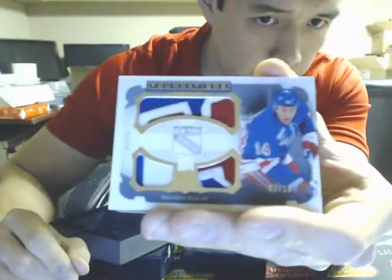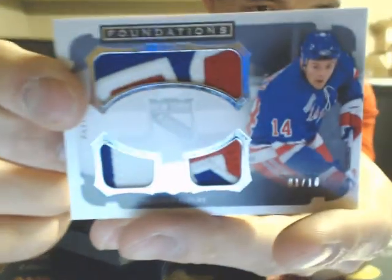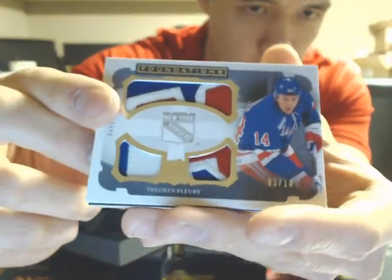We also have a quad patches card for the New York Rangers — Theo Fleury, numbered 1 of 10. Nice patches on that. Theo Fleury, the Rangers.